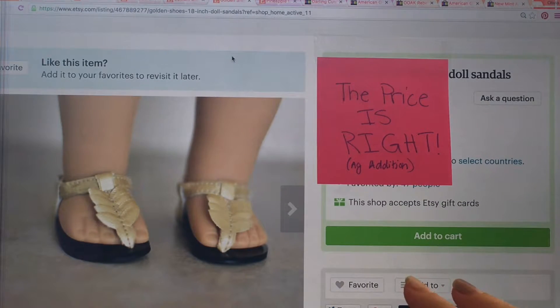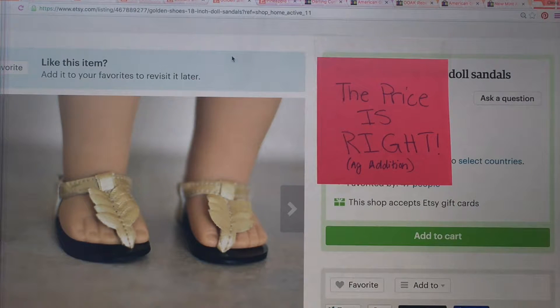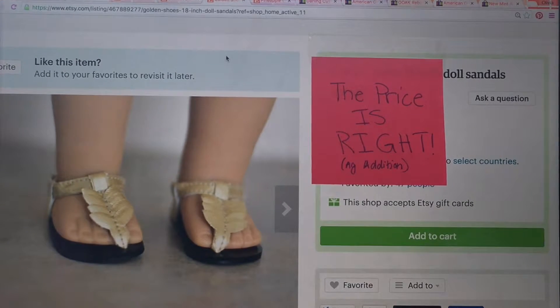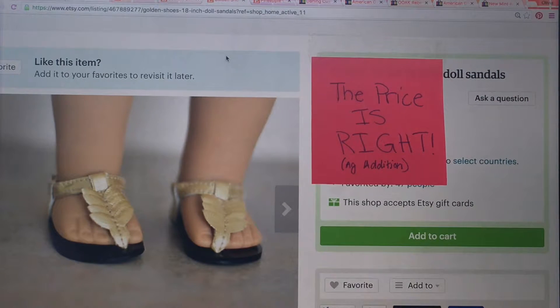Next are these really cute sandals — doll sandals. The prices are rounded for this one; I didn't want to go into cents. So it's $6, $10, or $3. B guesses $10. The answer is $5.99, which rounds to the $6 option. So you got that one right!